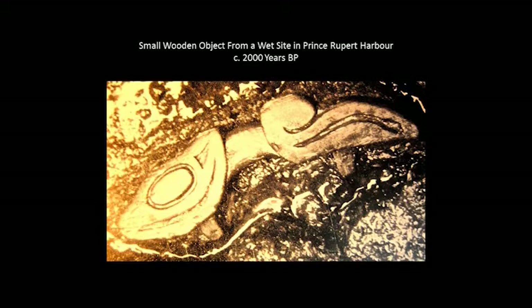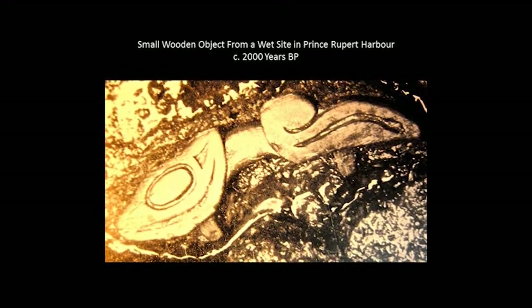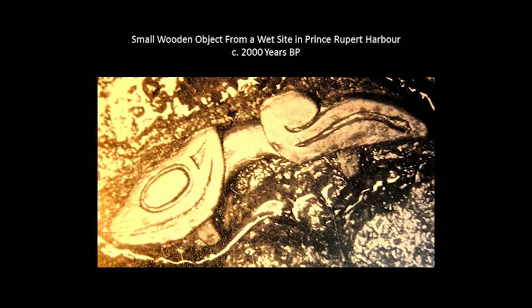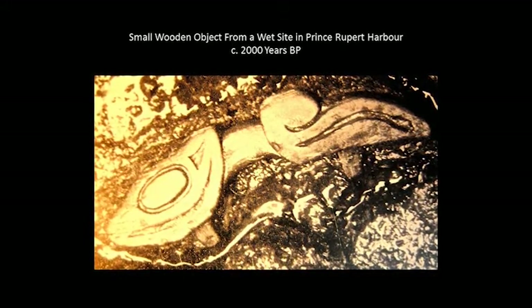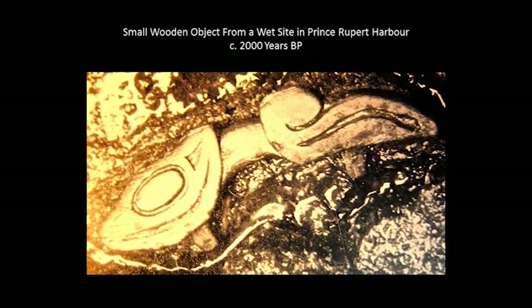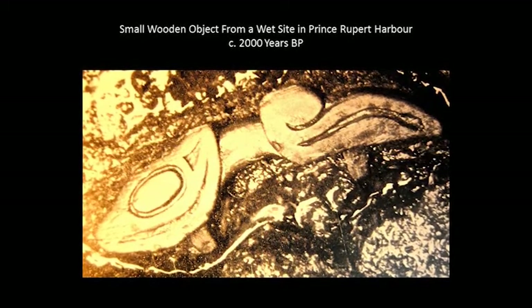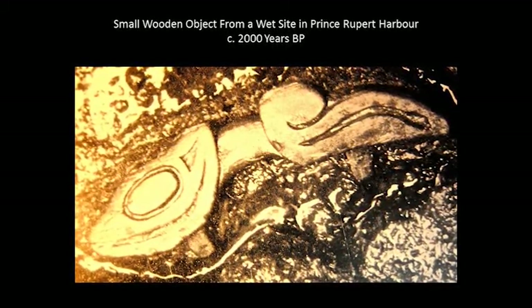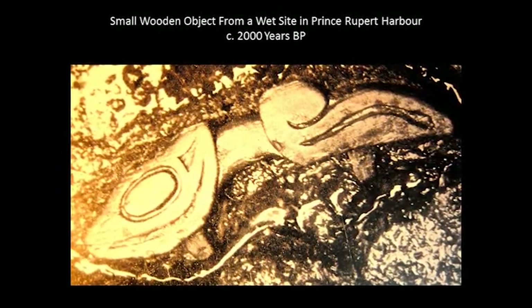In all three of the northern groups — Tlingit, Haida, and Tsimshian — although not equally covered. This object is made of wood, and there aren't very many 2,000-year-old pieces of wood discovered archaeologically in the world, but this one came from a wet site in Prince Rupert Harbor and was dated by the archaeologists involved — that included George MacDonald — at 2,000 years old. It was one of the few objects from that site, which included boxes and canoe paddles, that had any kind of curvilinear design work on it.